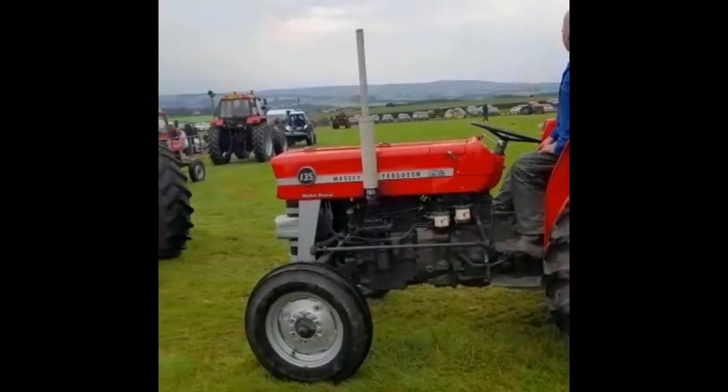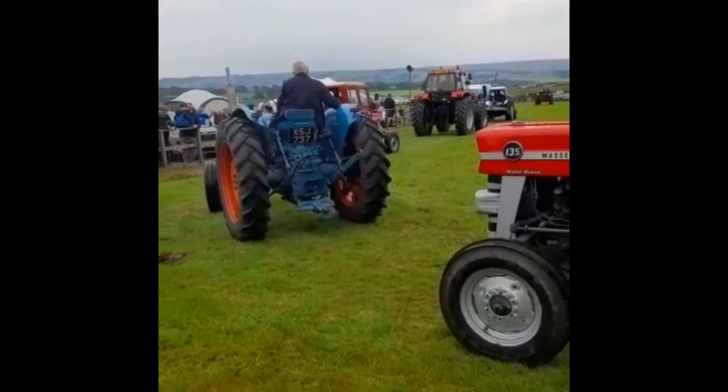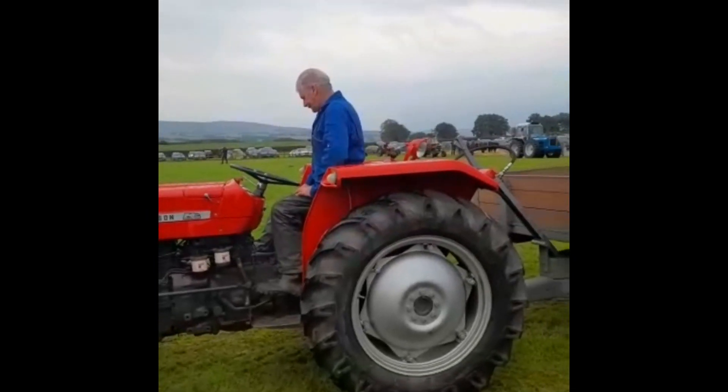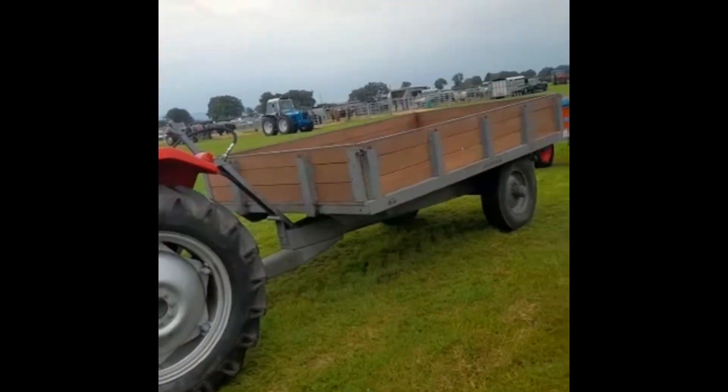And as you can see, they both resemble each other — right from the 135, to the 35 with the four-cylinder engine, and the 35 with the three-cylinder engine. And then we'll get on to the Brown Cropmaster.